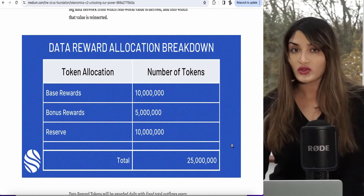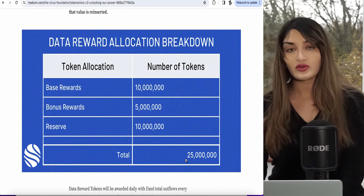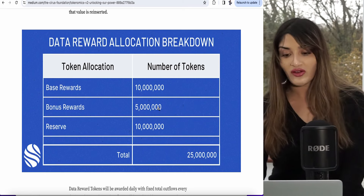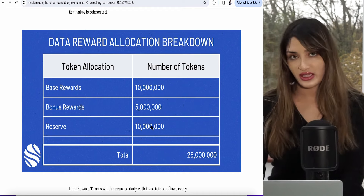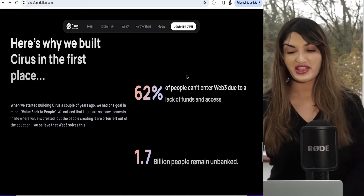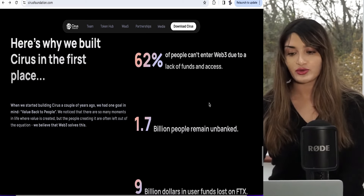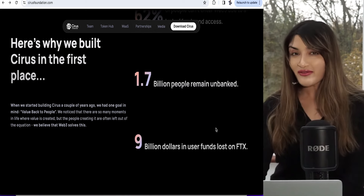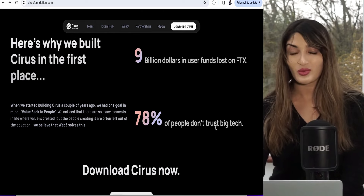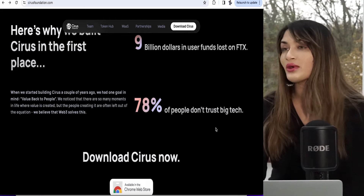In terms of the data rewards — how they allocate tokens when you're browsing the internet — the rewards go as follows: there's a total of 25 million tokens, with base rewards of 10 million tokens, bonus rewards of 5 million tokens, and 10 million tokens in reserve. The tokenomics are very detailed, linked in the description box. Key stats: 62% of people can't enter Web3 due to lack of funds and access, 1.7 billion people remain unbanked, $9 billion in user funds were lost on FTX, and 78% of people don't trust big tech.